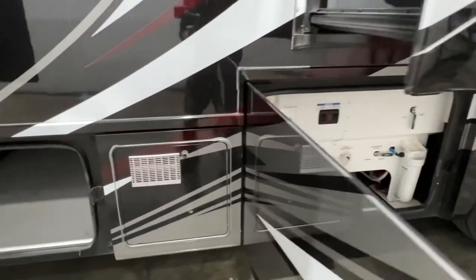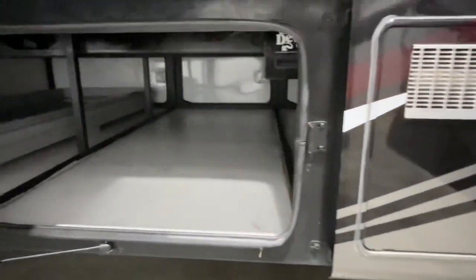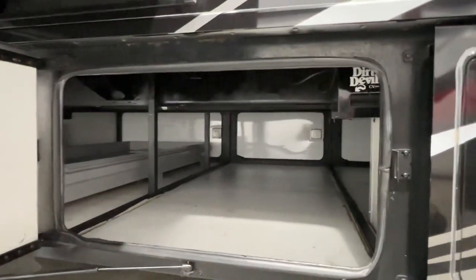It's got a 10-gallon water heater, and it's got central vac.